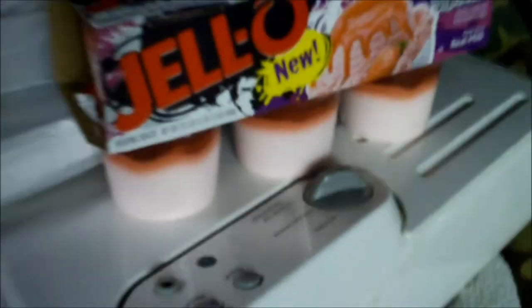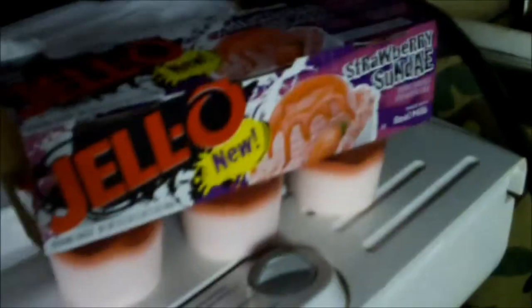This is some type of pudding flavor I've seen at some supermarkets. I figured I'd buy it, just to see how it tastes anyway.